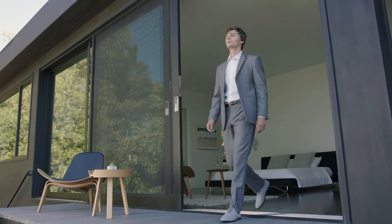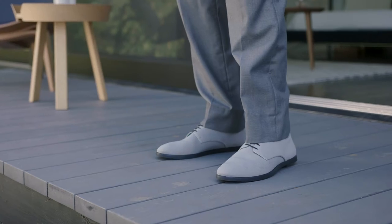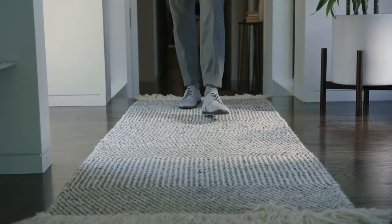That's why we created Oka — the healthiest and most comfortable men's dress shoe, reimagined from the ground up for today's modern professional.